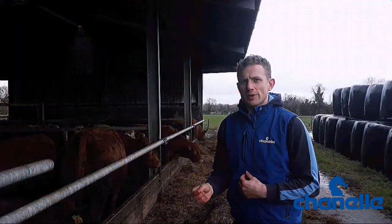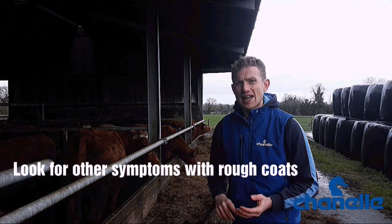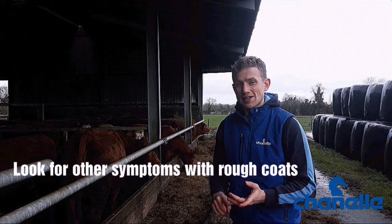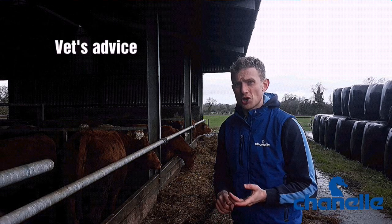Just a word of warning when you think you have external parasites based on a rough-looking coat: a sick animal or one that's not thriving will also spend less time grooming themselves and might have a rough-looking coat too. So if you're unsure, ask your vet.